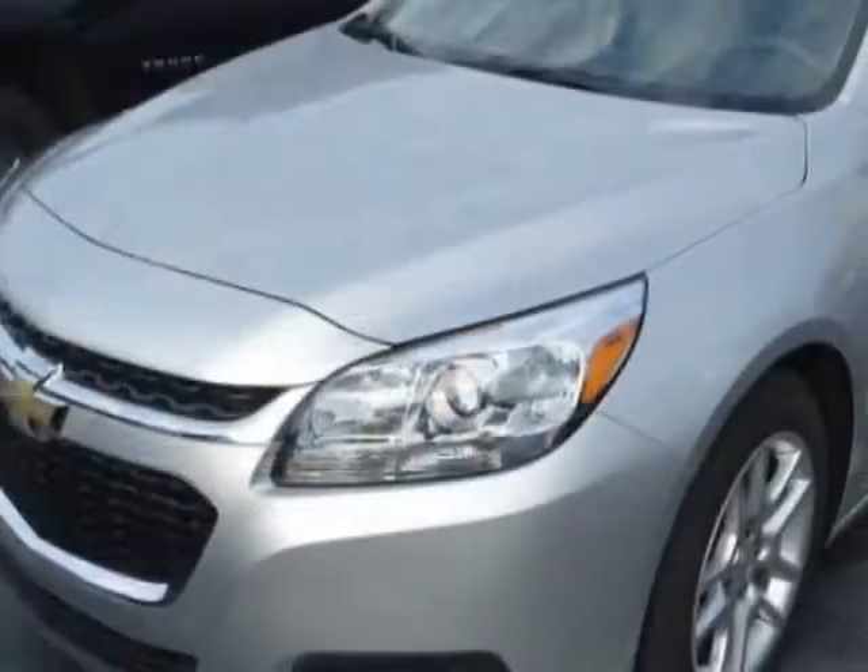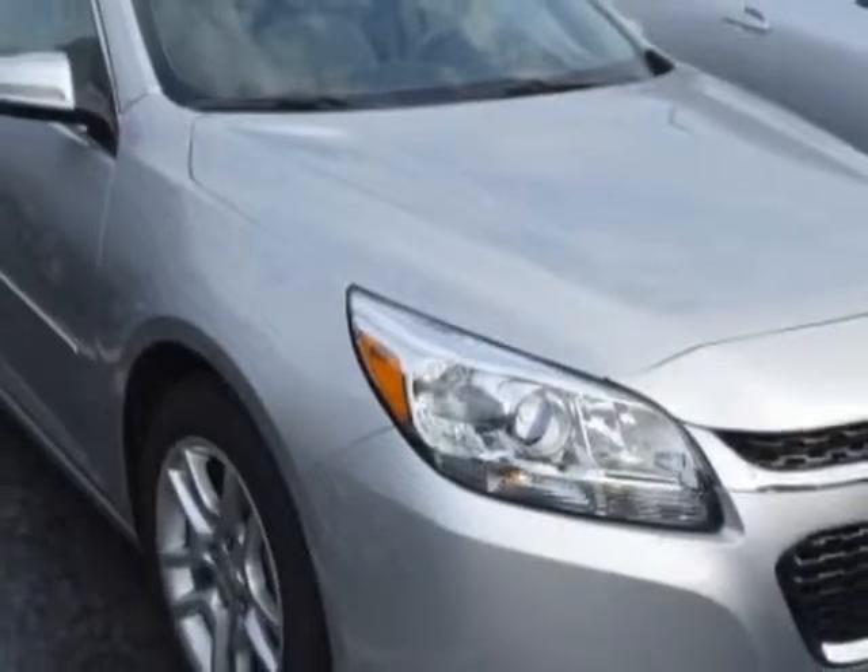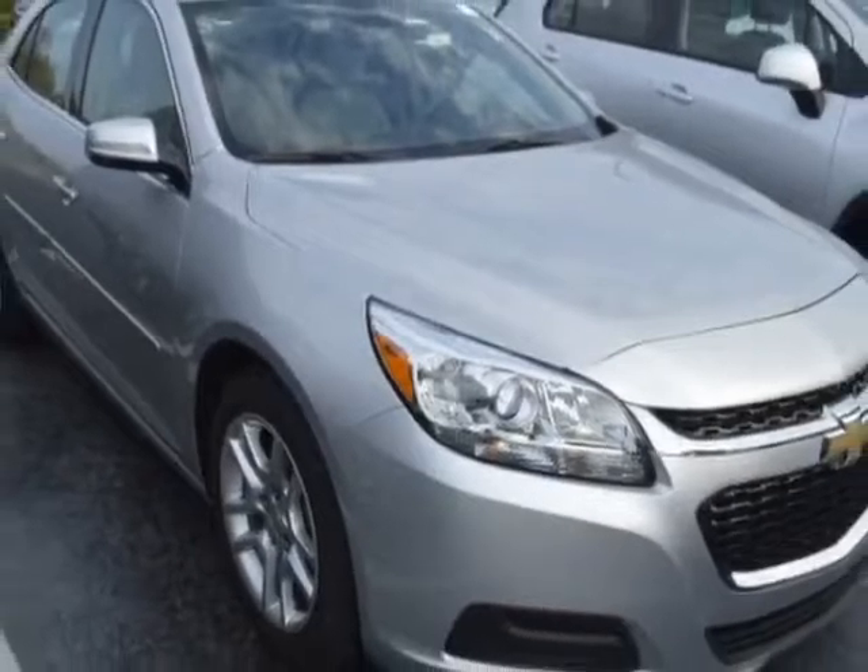This Malibu has just under 23,500 miles. For your protection, a warranty is available for this vehicle.